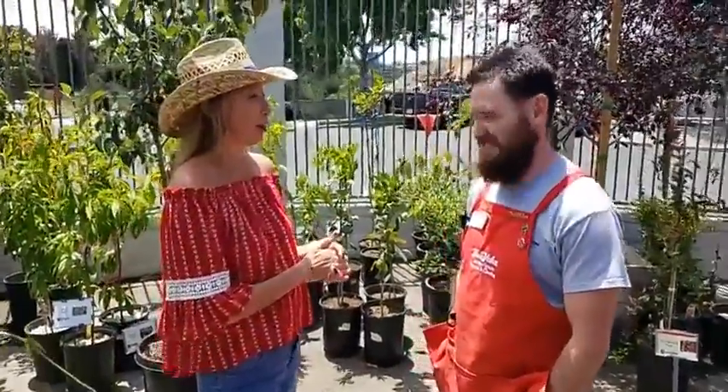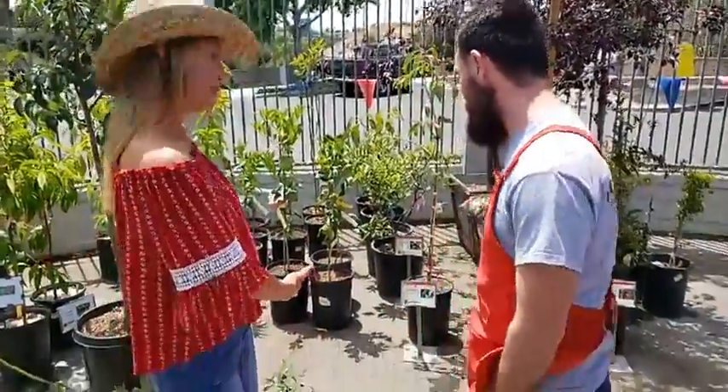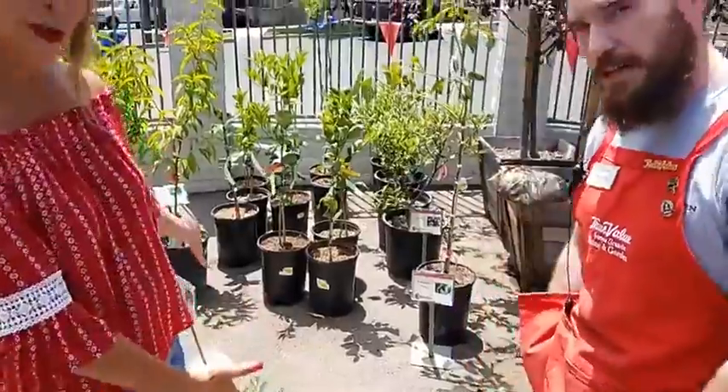Well, hello everyone! It's 4th of July weekend and I'm back here at Royal Grinning Home of Cardiff with Patrick. And today we're going to talk about trees, specifically fruit trees.